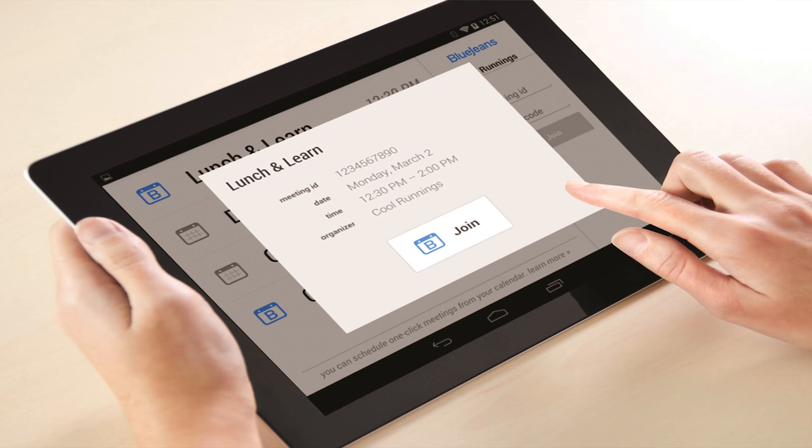For desktop and mobile users, joining a scheduled meeting requires just a single click — no app to open, no meeting ID to enter. SIP and H.323 users can join by dialing a simple URL like 12345@bjn.vc, or by using the free BlueJeans Relay solution, which offers one-touch-to-join capabilities for most H.323 and SIP systems. And Skype for Business users can dial directly into BlueJeans meetings.